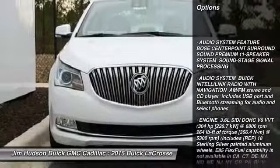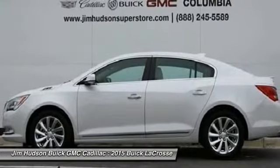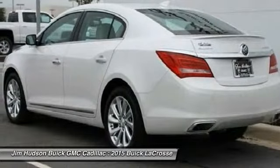traction control, anti-lock braking system, power passenger seat, steering wheel audio controls, remote engine start, driver airbag, adjustable steering wheel, power steering, aluminum wheels.